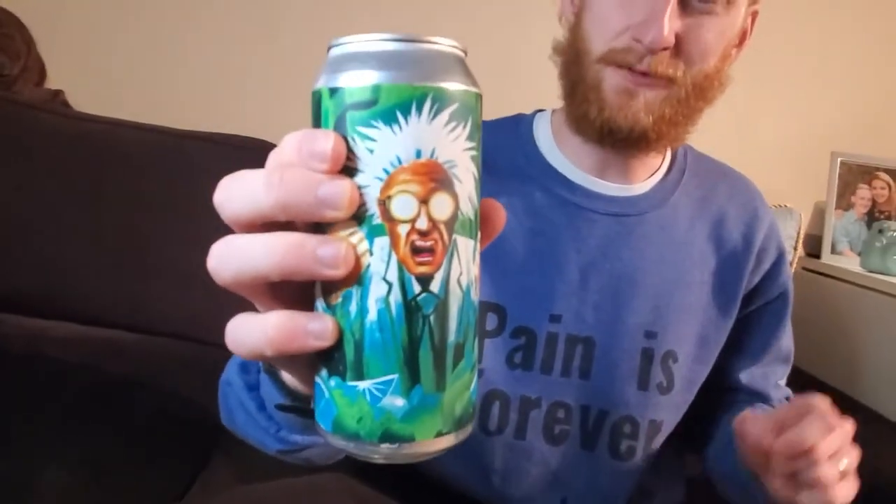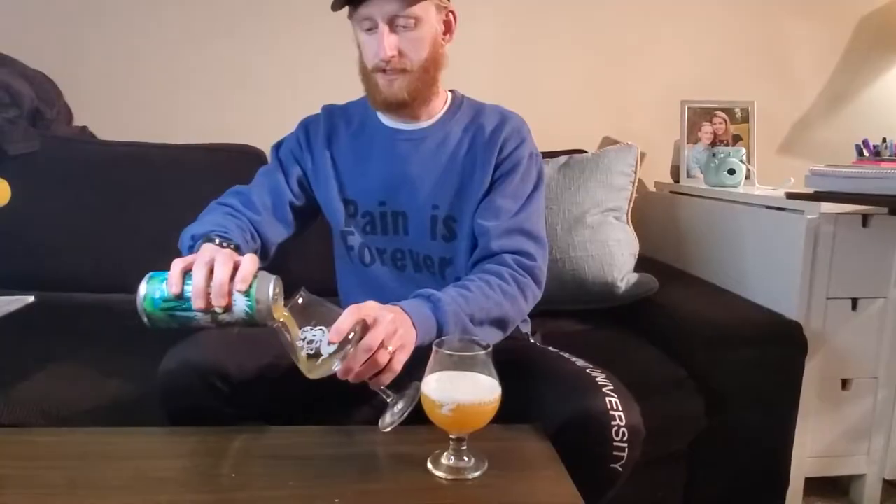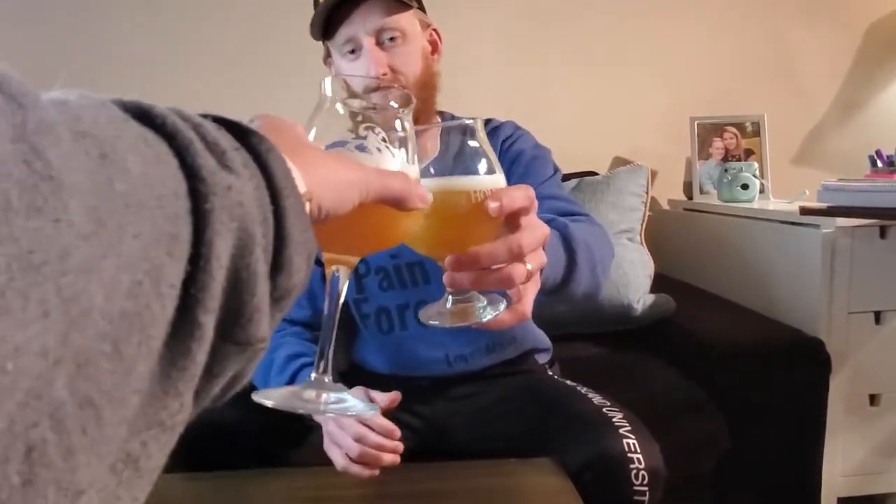Next up we have Juice Project, which is their series of dry-hopped double IPAs. This one specifically is with Citra and Amarillo hops. Cheers! It smells incredible — a little funky, fruity, with that funky hop smell that makes your nose tickle. It's not super bitter — very floral, not bitter at all. I'm going to give this one a flat 8.